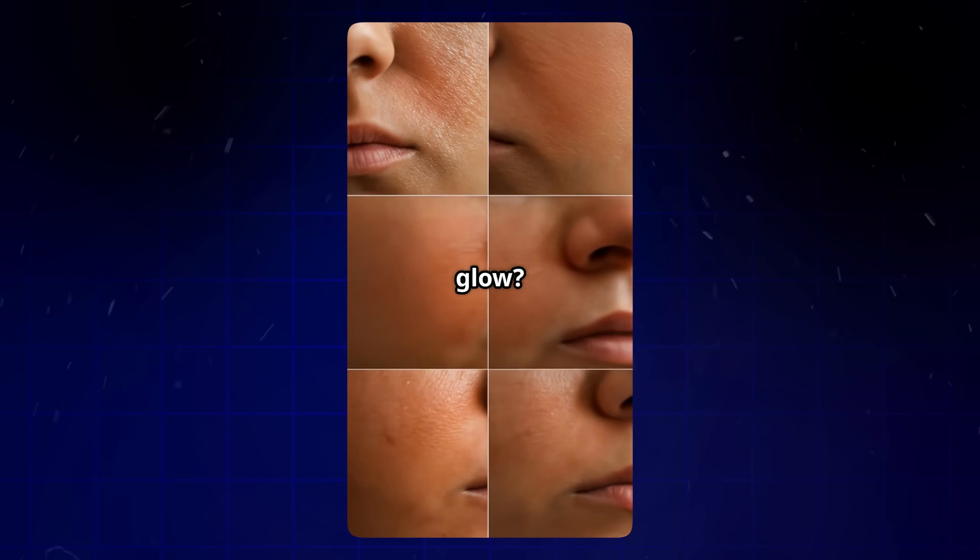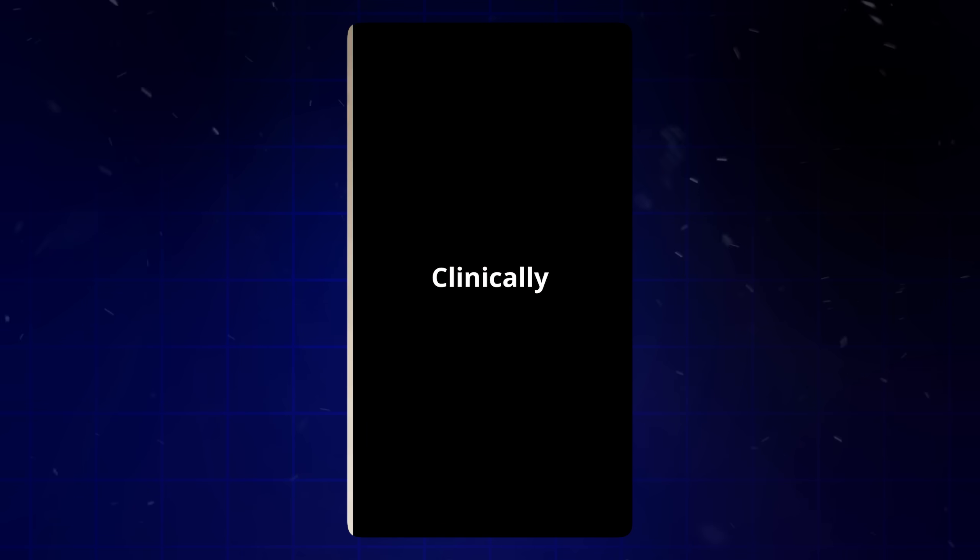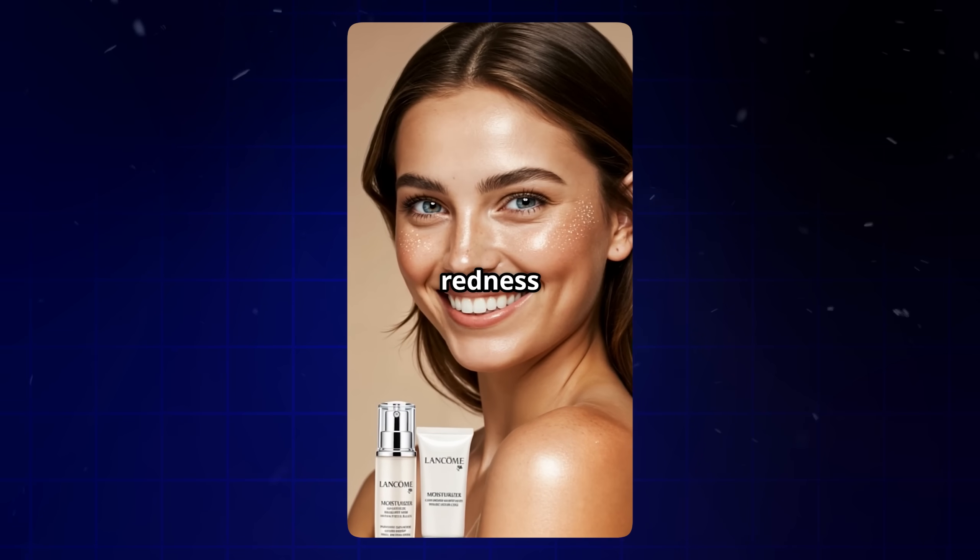Let's say I want to tweak it to fit a more professional brand. I open Edit Script and change one line from 'say goodbye to redness in seconds' to 'clinically tested to reduce redness in seven days.' I click Save Changes, and it regenerates just that scene with the new voiceover and visuals.